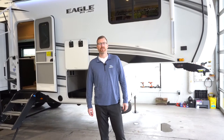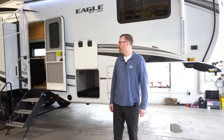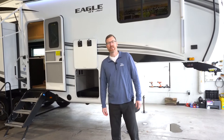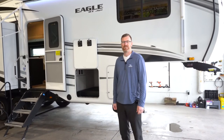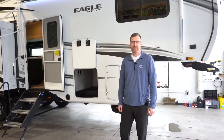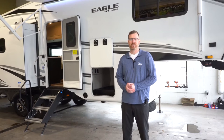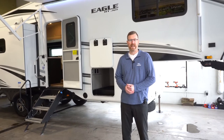Hello everybody, I'm Brian Jorstad with Hilltop Camper and RV. Right now I'm standing in front of the beautiful 2022 Jayco Eagle HT 28.5 RSTS half ton towable fifth wheel. It should be towable with most of the new heavy-duty half tons that are out there from any of the manufacturers.